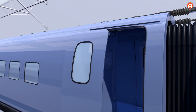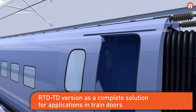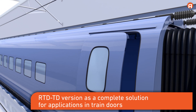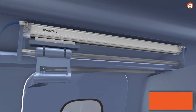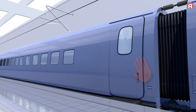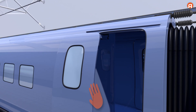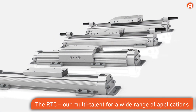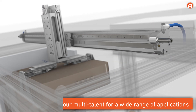With the RTC TD, a cylinder specifically developed for trained door applications, Aventix offers an innovative, inexpensive all-round solution that is quick to install and maintenance free. Smooth manual door opening is possible across the entire door width. The RTC — our multi-talent for a wide range of applications.